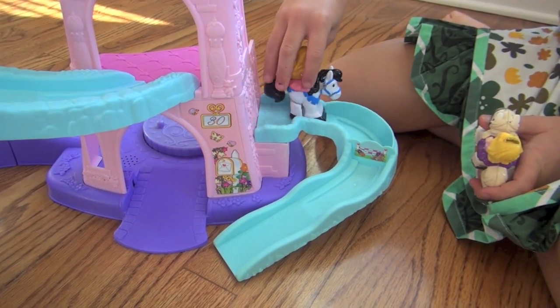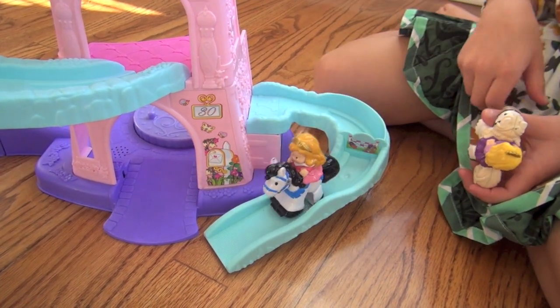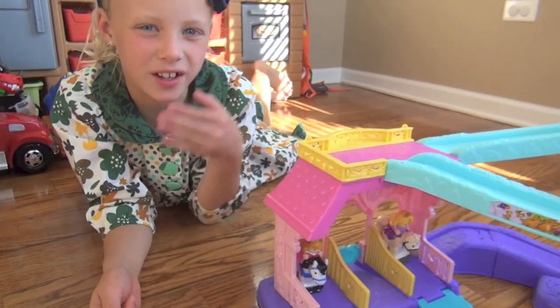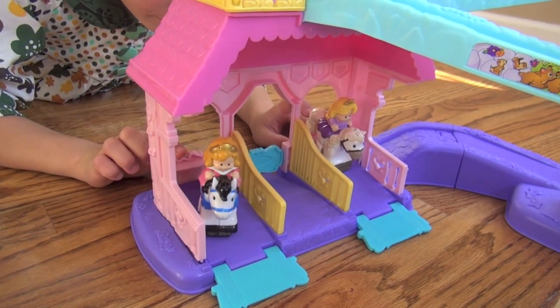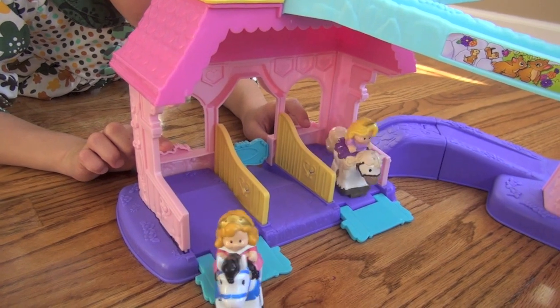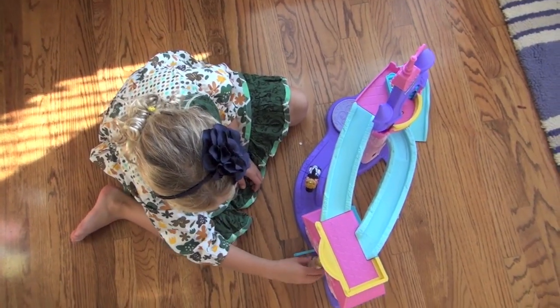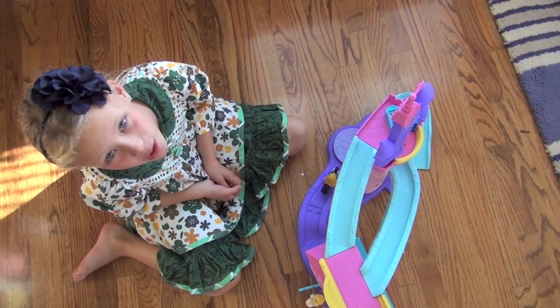And then it goes down the slide. There's a jumping slide — you put it on and then your toddlers can jump the horse. They can clip clop right out of the stables, and they can clip clop in multiple areas. That's a whole lot of clip clopping.